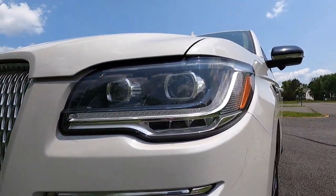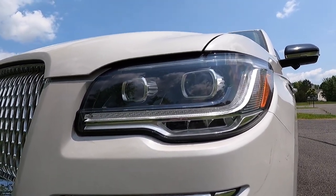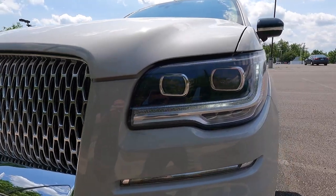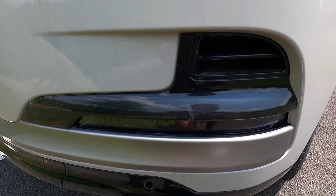The Navigator Reserve gets adaptive pixel projector headlights with automatic high beams. You also get LED daytime running lights, LED turn signals, and LED fog lights towards the bottom of your front bumper.